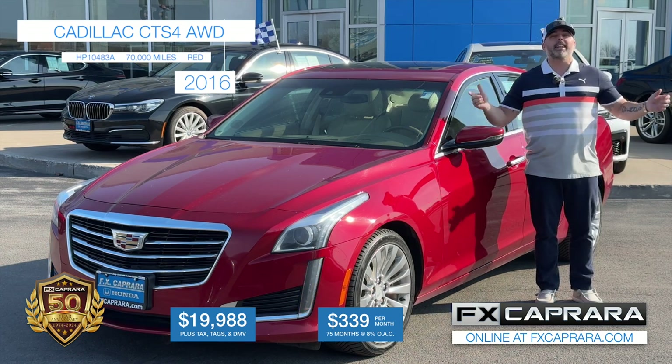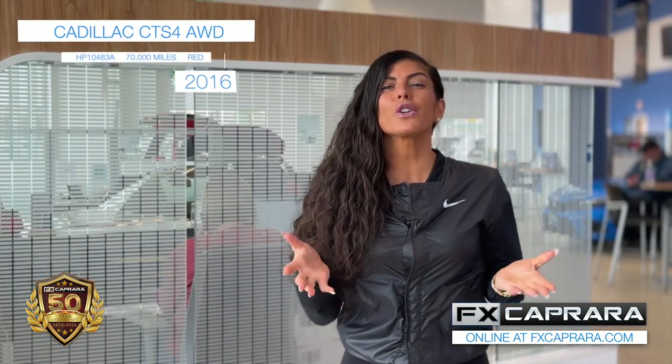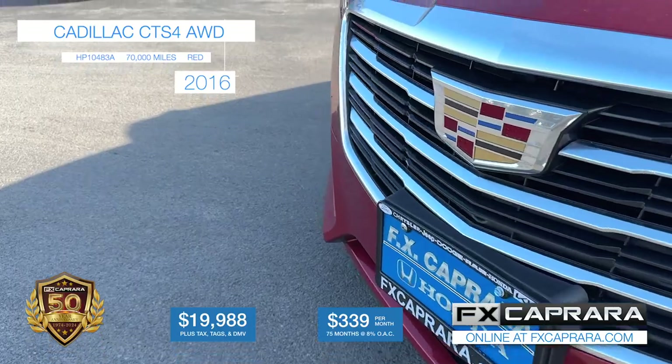The Action Store with all them hot deals right here on Outer Bradley Street. This car was over $60,000 brand new. To recap: 2016 Cadillac CTS all-wheel drive luxury package with just 70,000 miles — own it today for just $19,988, or nothing out of your pocket, just $339 a month.